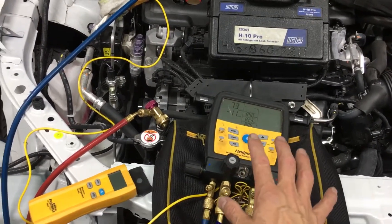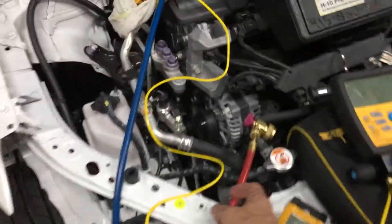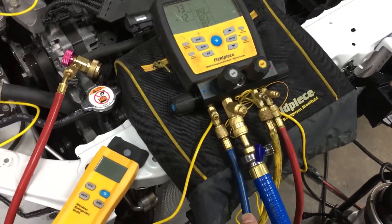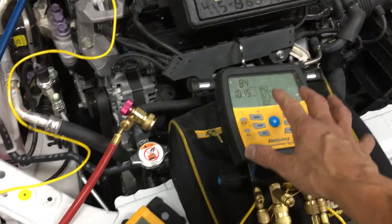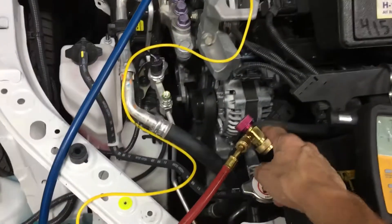So it's not going to be part of the equation of any diagnostics looking for a leak, or that your hoses are not contaminated with wet refrigerant oil that has picked up moisture inside. Here we have a case where our gauges, manifold, and everything is dry all the way up to the heads.